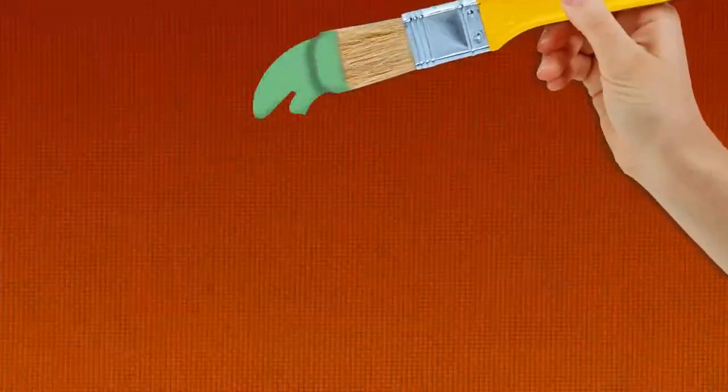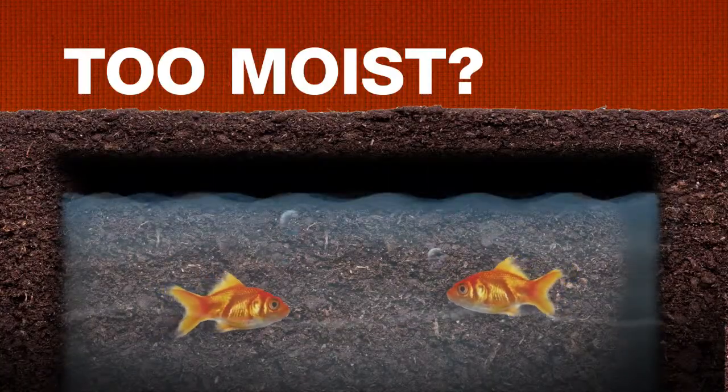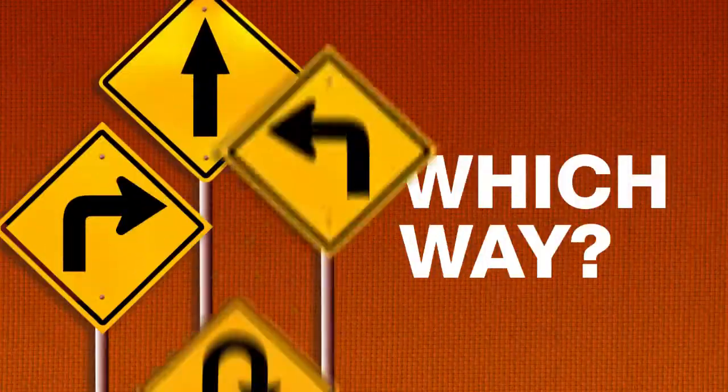Soil scientists will tell you there are two forms of phosphorus: the labile form, which is available to the plant, and the non-labile form, which becomes unavailable for uptake after it's put down. How much of either one you end up with depends on the amount of moisture in the soil at the time of application and the way in which it was applied.